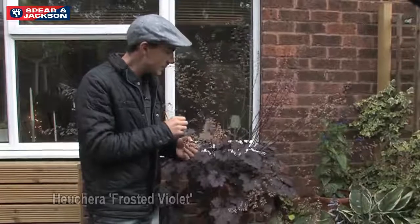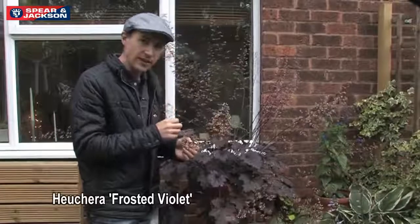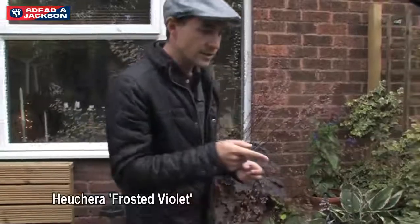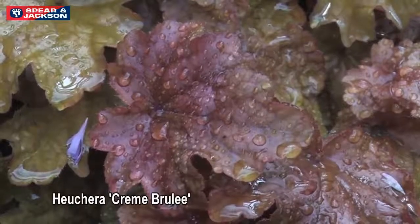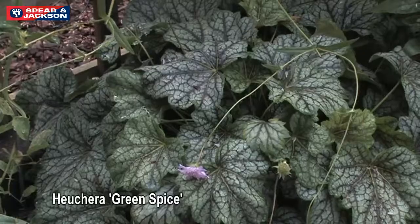Now this particular variety is called Frosted Violet and we've also got ones such as Creme Brulee and Green Spice — or it could be Jade Spice, I'm not sure.